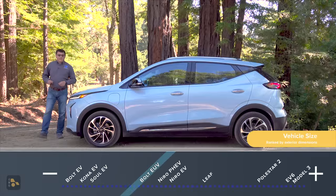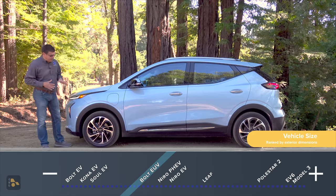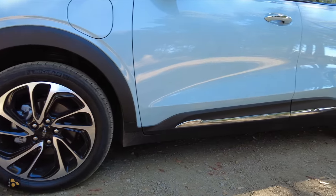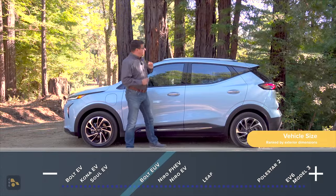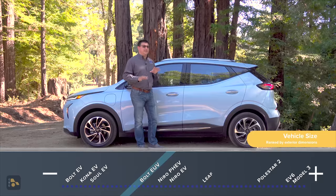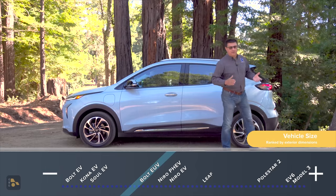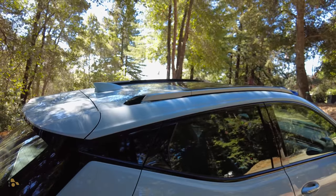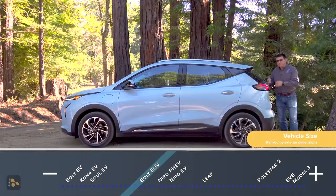Coming in at 169.5 inches, this is 6.3 inches longer than the Bolt. Since this is a subcompact hatch masquerading as a crossover, we find body cladding on the front and rear wheel wells and a style that is slightly different than the regular Bolt. Ground clearance is largely the same. Most of the size increase versus the regular Bolt happens right back here in the rear passenger area in terms of legroom and slightly tweaked seat geometry.